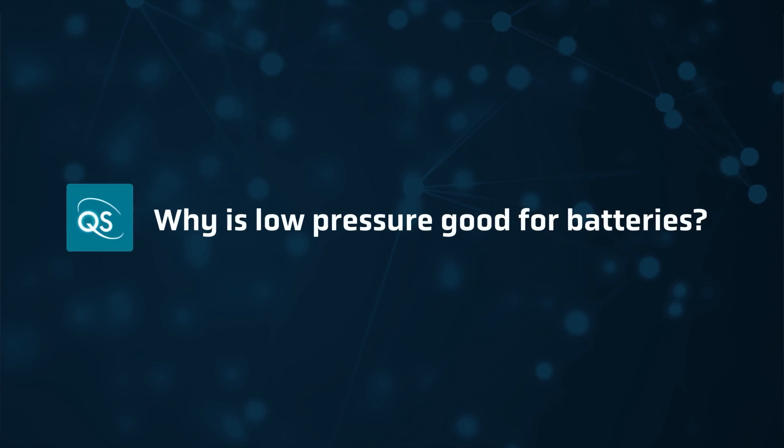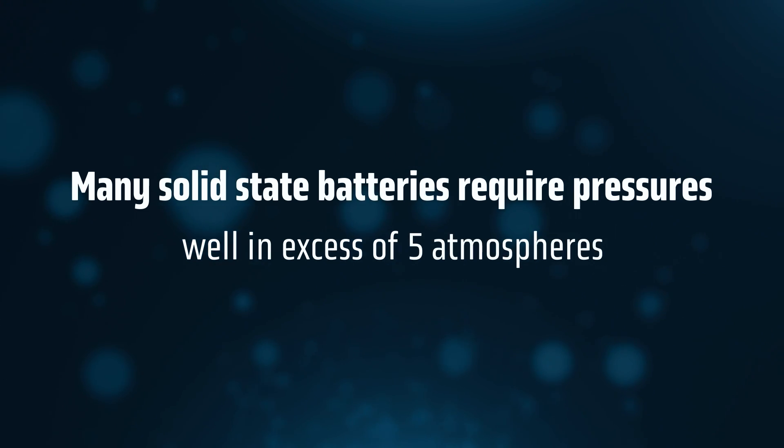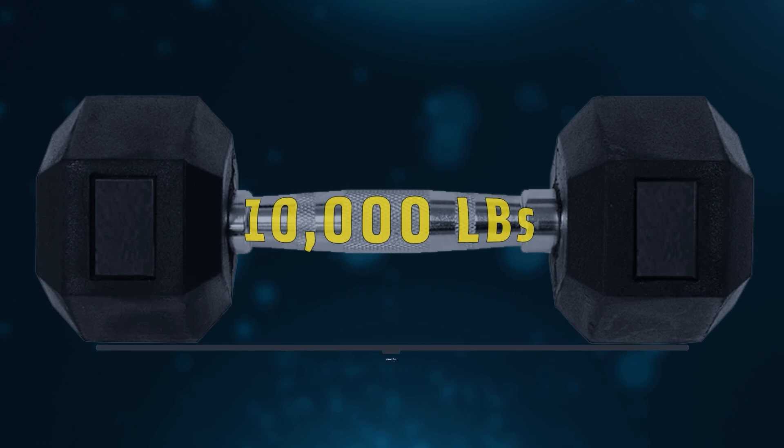One aspect of solid-state battery performance that's often not discussed is applied pressure. In solid-state cells, the layers can lose contact with each other during charging and discharging. To ensure that all the battery parts stay connected, some technologies apply large amounts of pressure. For example, many other solid-state batteries require pressure in excess of five atmospheres to function — that's like applying more than 10,000 pounds per square foot. Forces at that level can be tested in a lab, but in a car it's not practical.